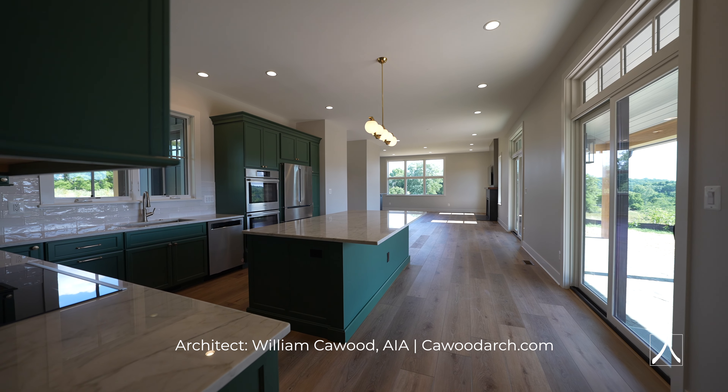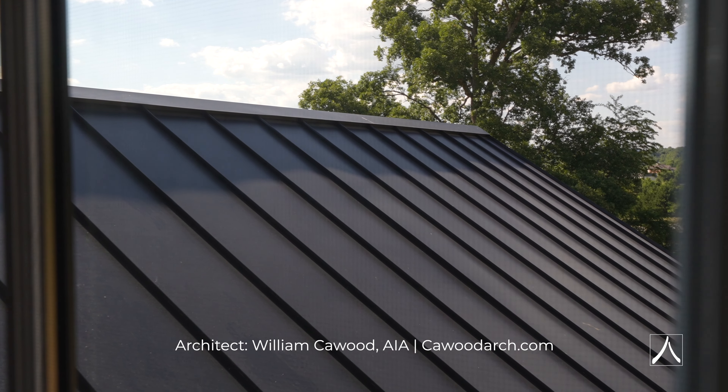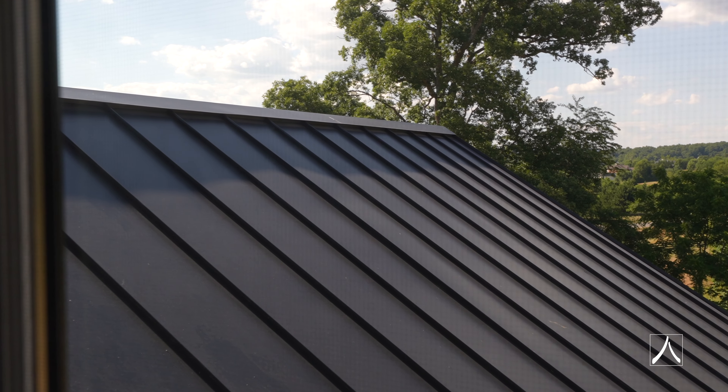When you're designing, one of the things you want to make sure is you're working with a great architect. Will Kaywood of Kaywood Architecture is who we work with on this home. We work with Will on a lot of projects — he's a great architect and Will is wonderful about connecting the house to the landscape.